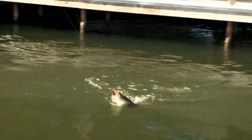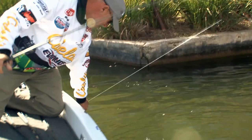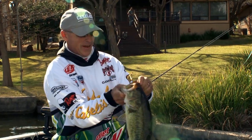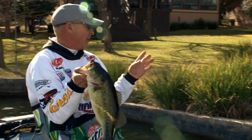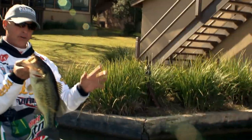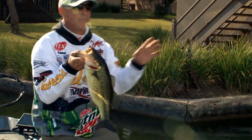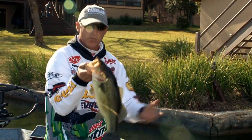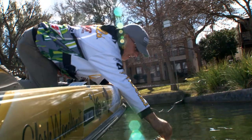That one was way up shallow — the first couple we caught were out deeper on the dock. Every fish is just a little bit different. I love the skipping jig because I can actually slide it way up under that dock and work every bit of it. You've got to have a little bit of room to really skip well — if you've got enough space, you can slide it right under there. I was actually working that bait pretty slow. On these docks today, you've got to be way up under there. Next day they may be on the outside, but today it's got to be flipping or skipping, pitching something up under the dock.